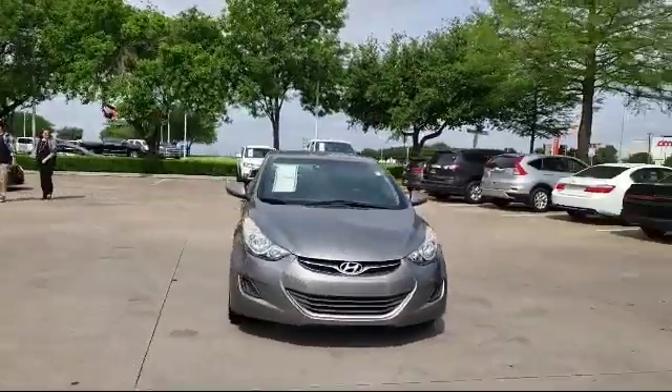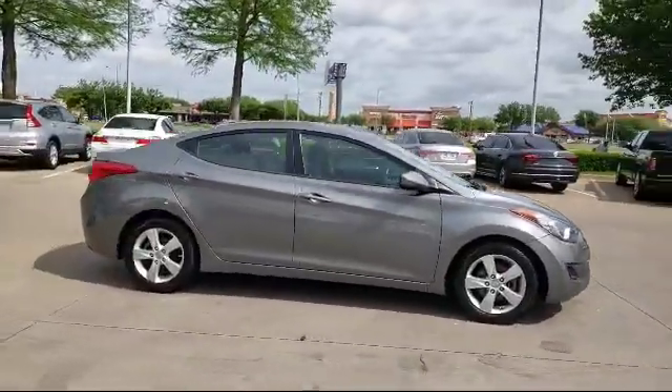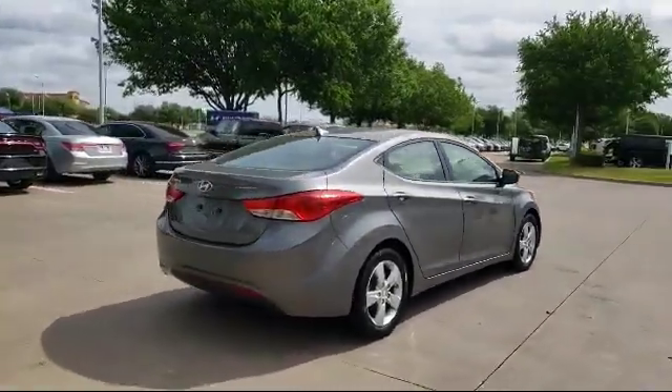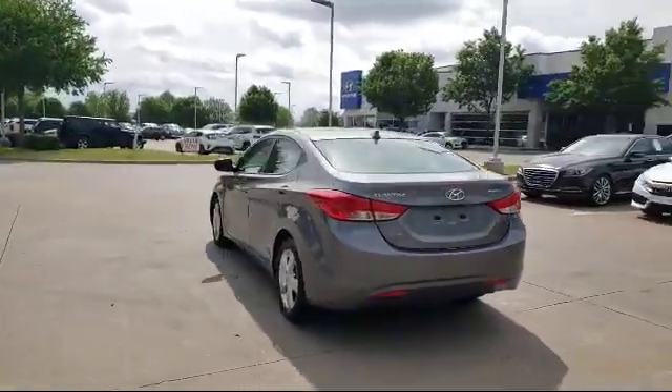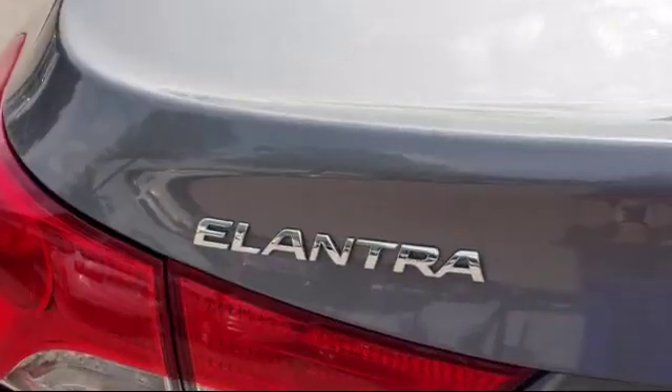CD player, cruise control, six speaker audio system, anti-lock braking, and much more. Since 2006, Vandergriff Hyundai has been a proud member of the Vandergriff family of dealerships, who have been providing unbeatable service to our communities in North Texas for over 75 years.